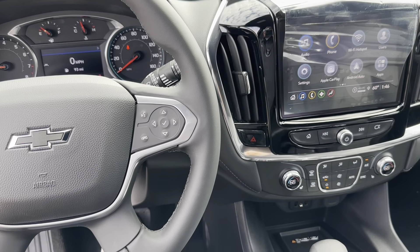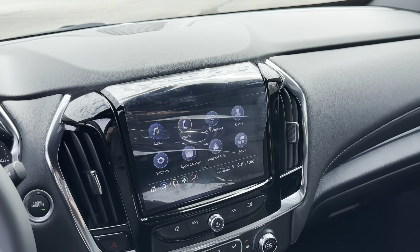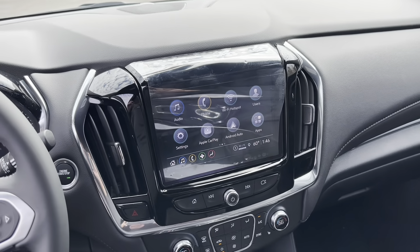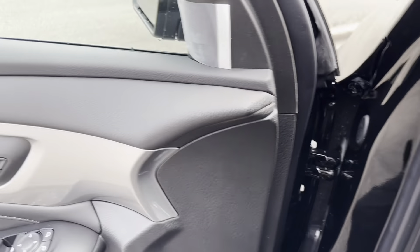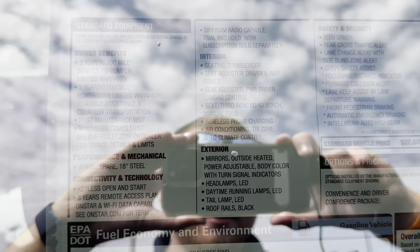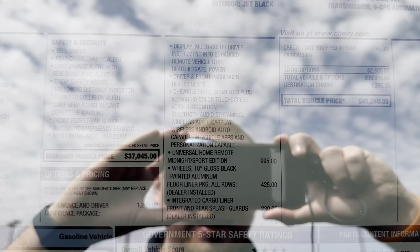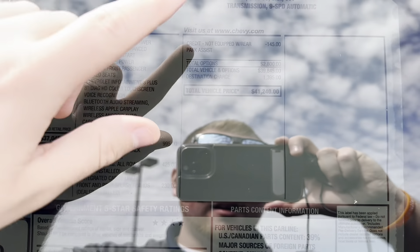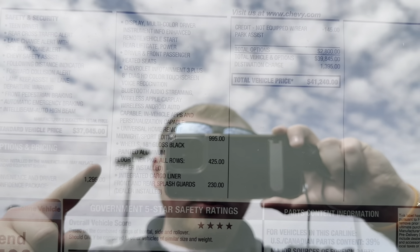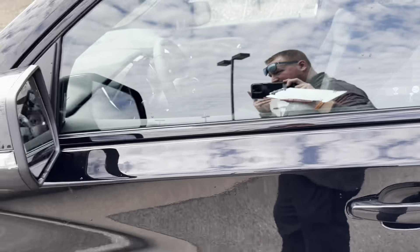In my opinion, this LT with the Confidence Convenience Package is your best bang for the buck. This vehicle with the midnight package has an MSRP of around $41,240 — that's before any discounts or rebates. The Convenience Package is a $1,300 option and the midnight package is a $995 option. You get the sporty look, all the nice features — it's a really fair price for a third-row vehicle in today's market.